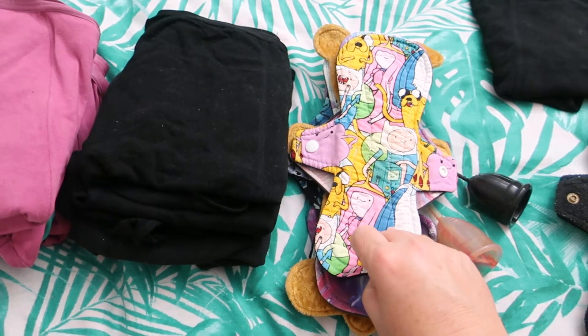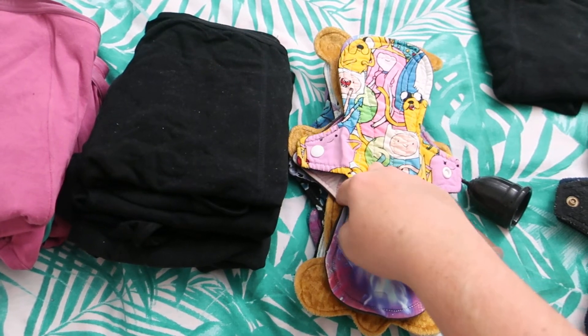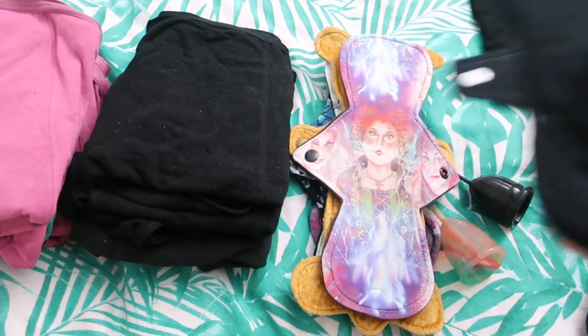Then we've got this 10 inch Adventure Time by Keller Bear Creates. It is cotton topped, cotton flannel, bamboo French terry and puri core with micro fleece on the back.